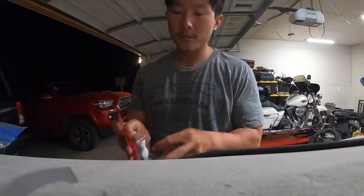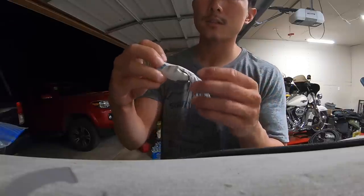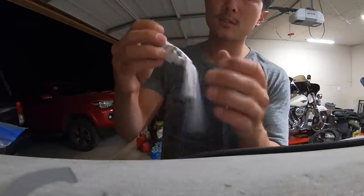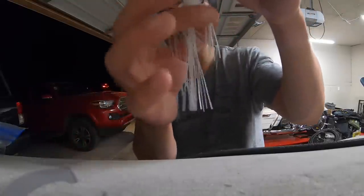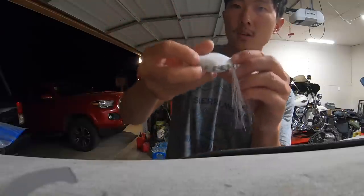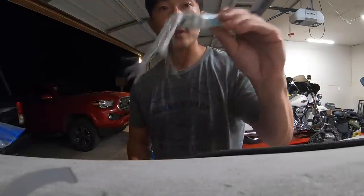Bait number four — had to go with a frog. This is the Gavacho Frog, and it's a popping frog, which I don't throw a whole lot of. The shape is different, and it has a unique skirt — two legs plus a center skirt, which is totally different than what I'm used to seeing. Nice soft body, and the hooks are actually pointed up. That's bait number four.